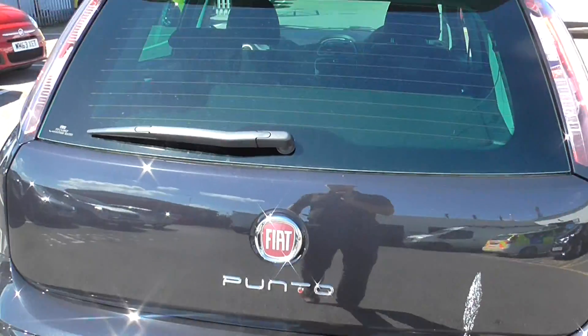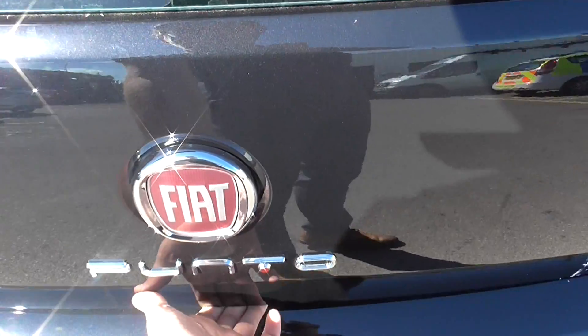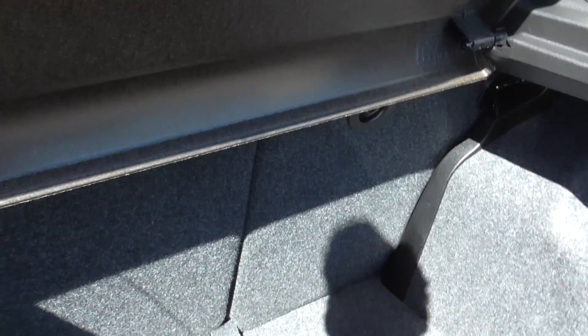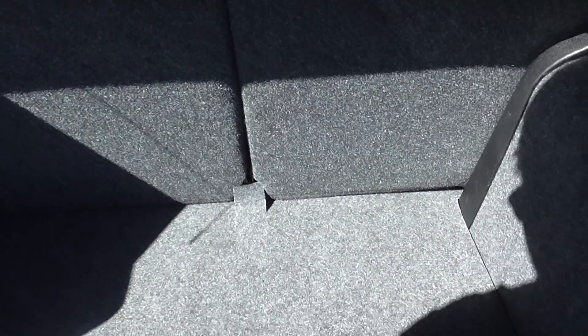It's on very very low mileage which I will show you soon, and as I open up the boot you can see that we've got plenty of storage space. We also have 60-40 folding rear seats so you can give yourself some additional storage space if necessary.